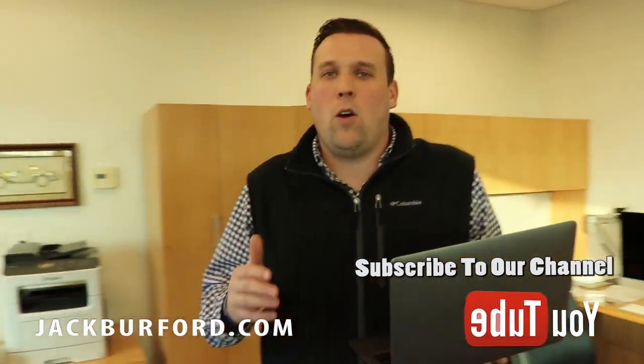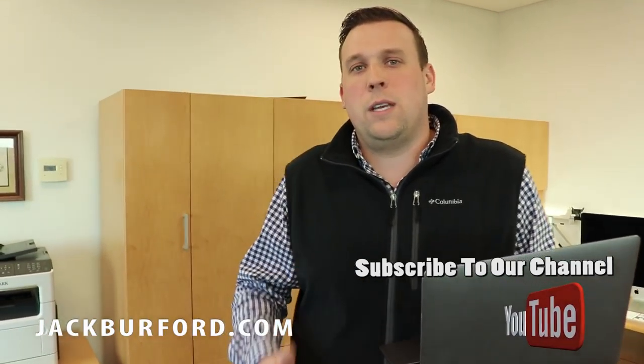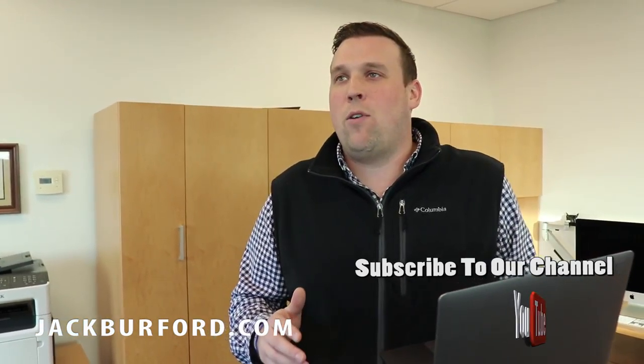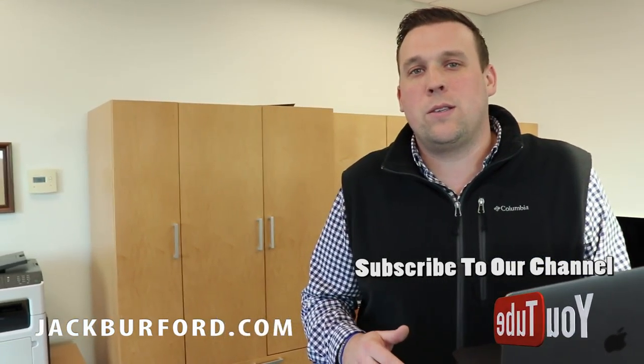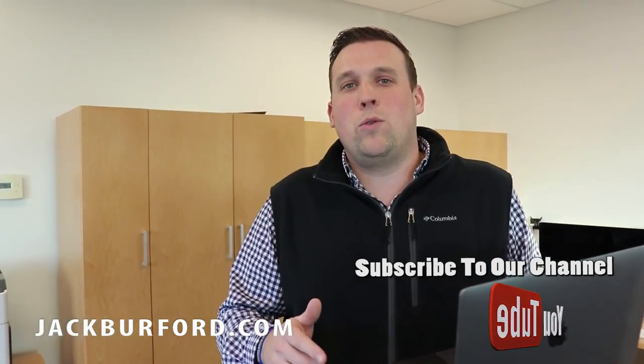Guys, this thing is bad to the bone and it will be here hopefully in the next few weeks. We are taking offers. This price is negotiable. The original MSRP on this vehicle is $139,505. We'd love the opportunity to earn your business here at Jack Burford Chevrolet. Check us out at jackburford.com and subscribe to our YouTube channel. Thank you all.